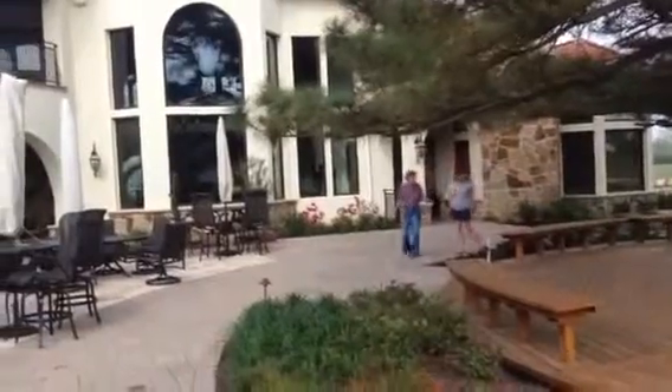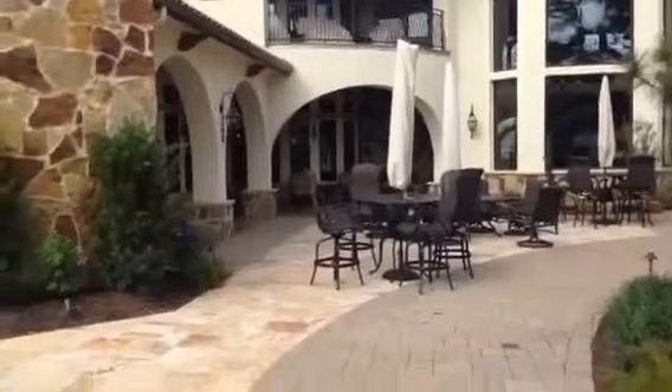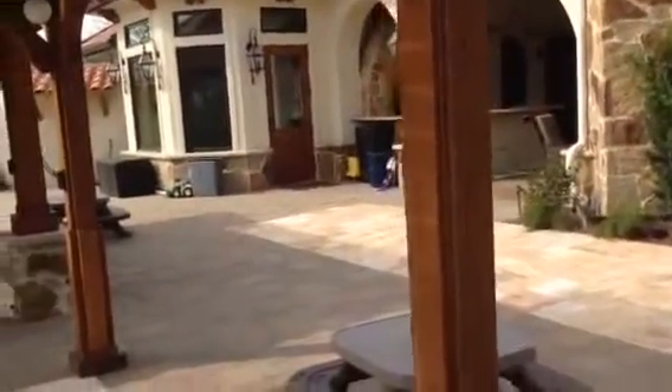Loretta and Kathleen again. The house. Outdoor entertainment with a nice grill.